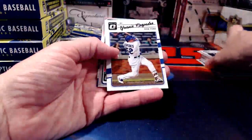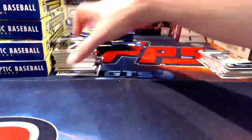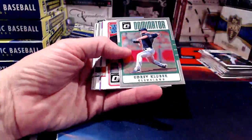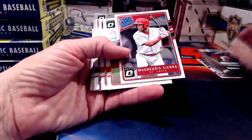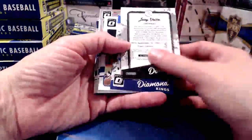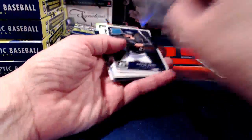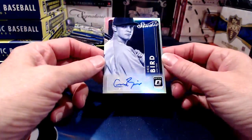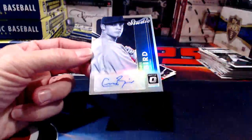If you guys want to look at anything a second time or have questions — want things to go faster or slower — feel free to drop it in chat. Just be aware chat has a little bit of a delay, so from the time you type it to the time it shows up on my side is usually a couple of minutes. Our autograph hit out of box one is Greg Bird, coming out for the Yankees.